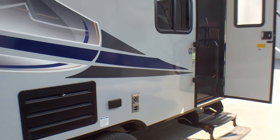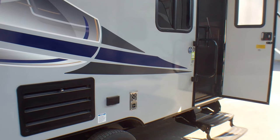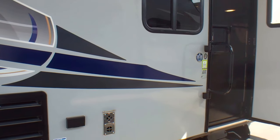Alright folks, welcome to Primo Trailer Sales here in Ottawa. My name is David. We're gonna go through the Apex Nano 208 BHS unit that I have here — it is one of the hottest selling units that we have here on the lot right now.